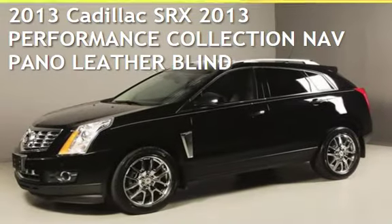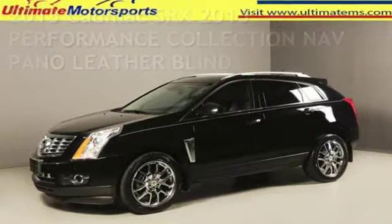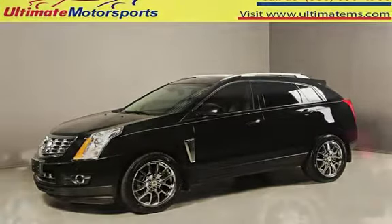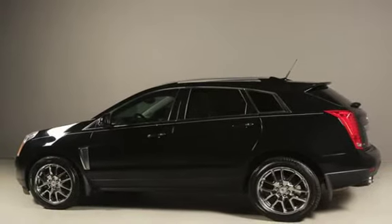Presenting a pre-owned 2013 Cadillac SRX. This four-door SUV has a six-cylinder, 3.6-liter V6 engine, with front-wheel drive and an automatic transmission.